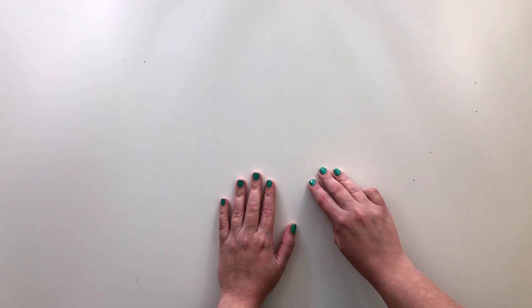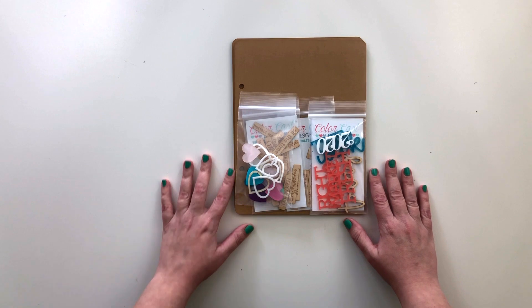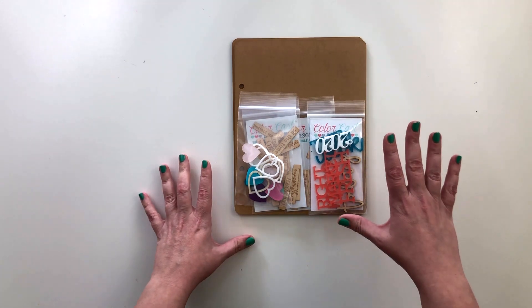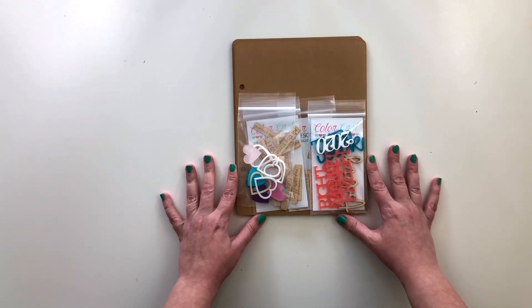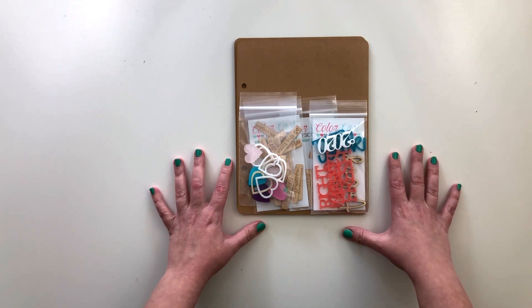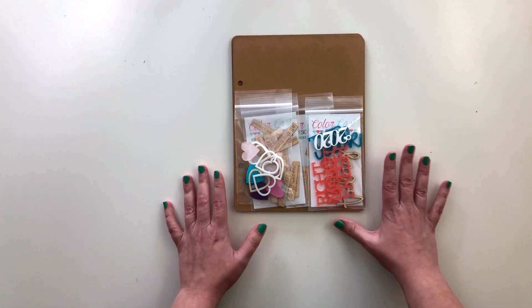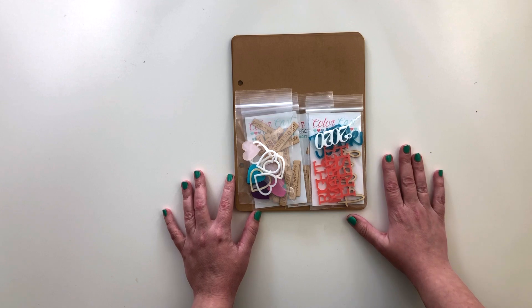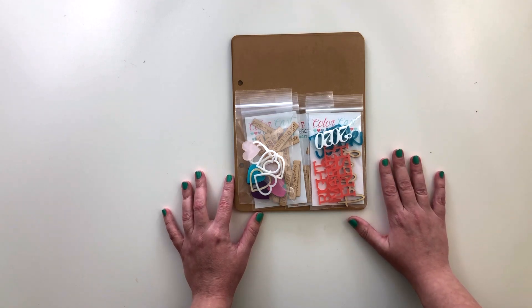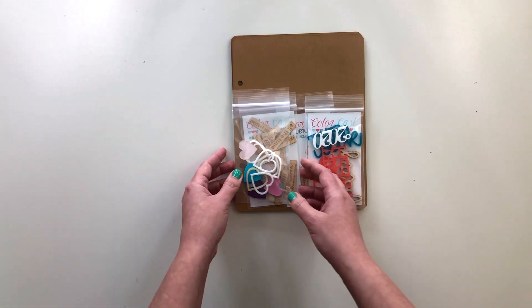I made three purchases this month, and the first one was from ColorCast Designs. Jessica of ColorCast Designs has had to put the design team on hold for now because of the pandemic and her current home situation — she's not able to maintain that. I was on the design team, and as a consolation, she offered us a coupon code to go pick out some things from her shop, which is what I did. I purchased some things I had my eye on and some bits from the most recent March release.